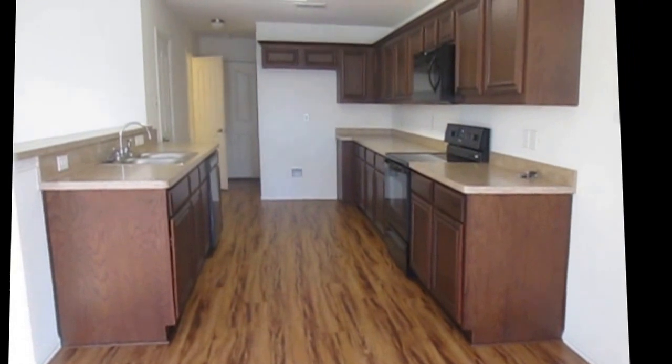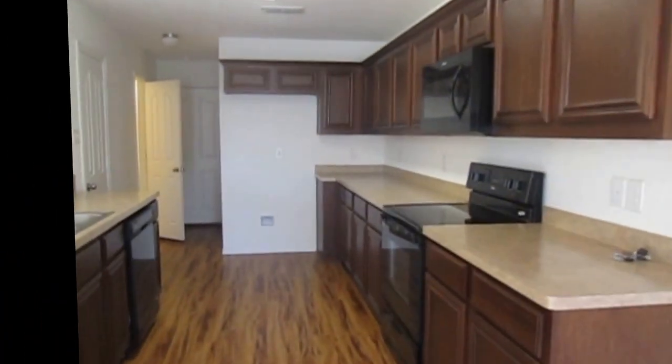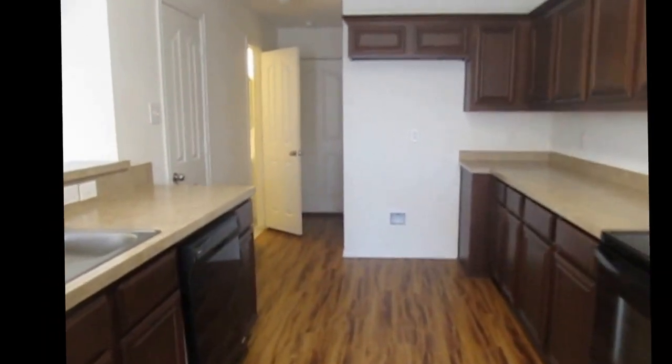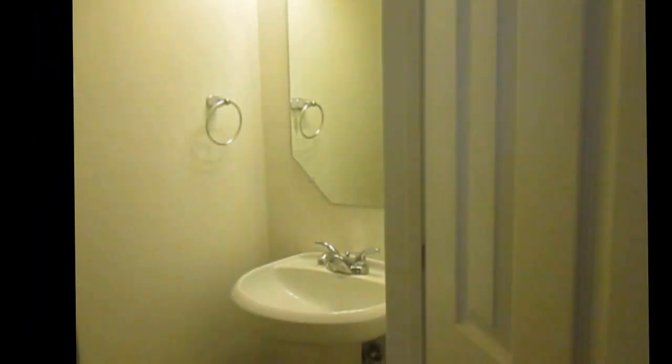This is the dining area and this is the kitchen. The kitchen has plenty of cabinet space and it comes with everything that you see here — beautiful cabinet colors. The first door to the left is a pantry. The second door to the left is where you will find the half bath on the first floor. To my right is going to be the laundry area with washer and dryer hookups, and the door at the end leads to the two-car garage.